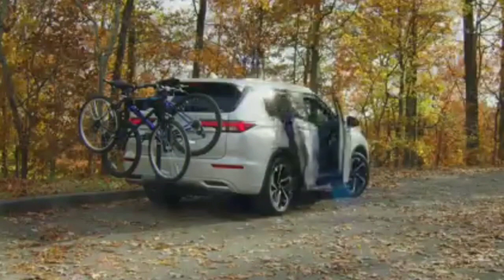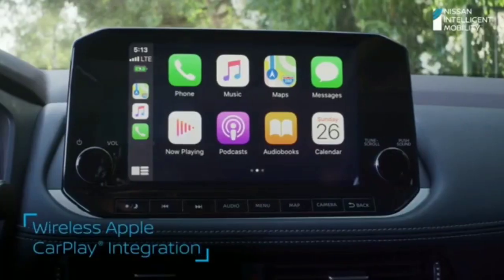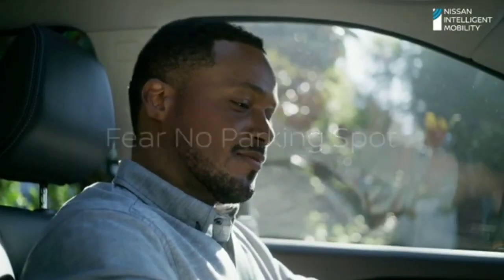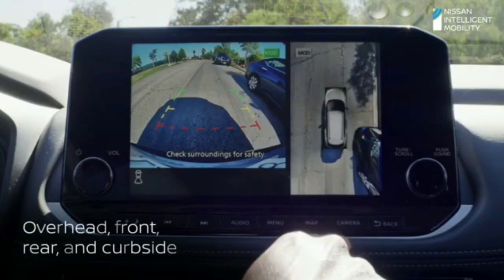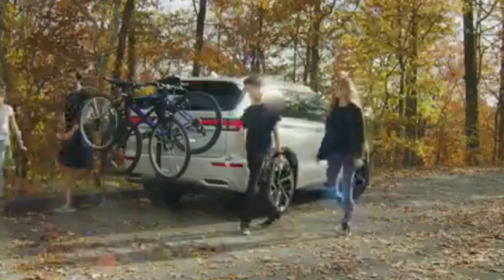One way or the other, Mitsubishi needed to come out with a new SUV to remain competitive. Since there was a strong platform for the taking, Mitsubishi combined forces and brought the world a new-ish Outlander for the 2022 marketplace. Subscribe for our videos and thanks for watching.